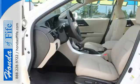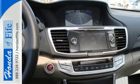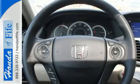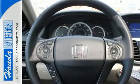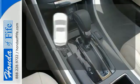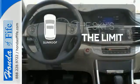It features an eco-assist system, active sound control, a rear-view camera, vehicle stability assist, and an intelligent multi-information display with an 8-inch high-resolution screen. Get your daily Vitamin D by opening up the sunroof.